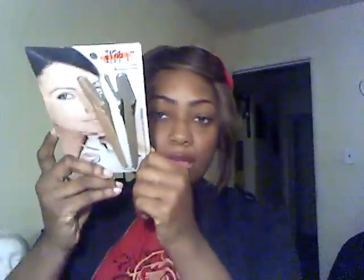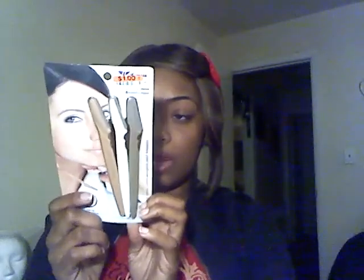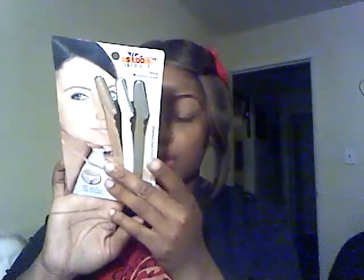At Big Lots, I came across some Maybelline makeup for a dollar a piece. I also picked up an eyebrow and bikini line trimmer — I'm going to use it for my eyebrows. It's three in a pack for a dollar. I'll use these to shape up my eyebrows when I pluck them since I do them myself. It'll save me eight dollars every two weeks.